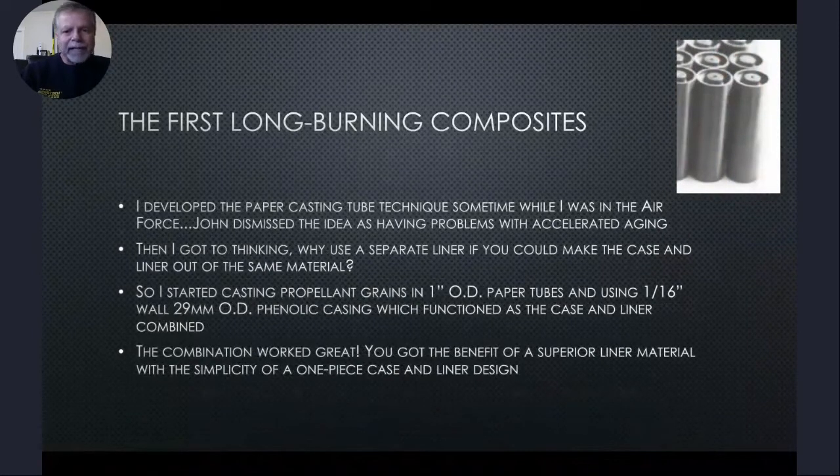I developed the paper casting tube technique sometime while I was in the Air Force. John dismissed the idea as having problems with accelerated aging, which I didn't believe. Then I got to thinking: why use a separate liner if you could make the case and liner out of the same material? So I started casting propellant grains in one-inch OD paper tubes and using 1/16-inch wall 29mm OD phenolic casing, which functioned as the case and liner combined. This combination worked great — you got the benefit of a superior liner material with the simplicity of a one-piece case and liner design.